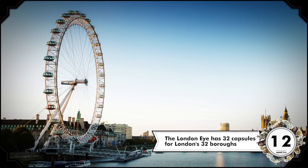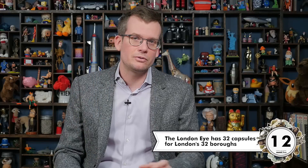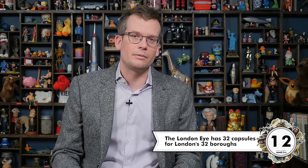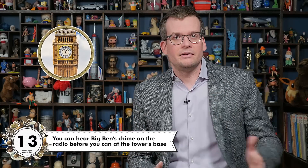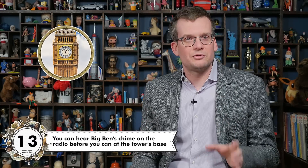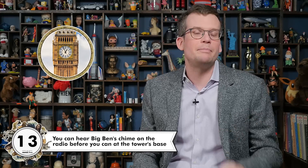There are 32 boroughs in London, so the London Eye has 32 total capsules. They're numbered, but the builders opted to skip the unlucky number 13, so there's a capsule 33. Nearby is Big Ben in Elizabeth Tower. Because radio waves travel faster than sound itself, you can hear Big Ben chime on the radio before you can hear it from the base of the tower.